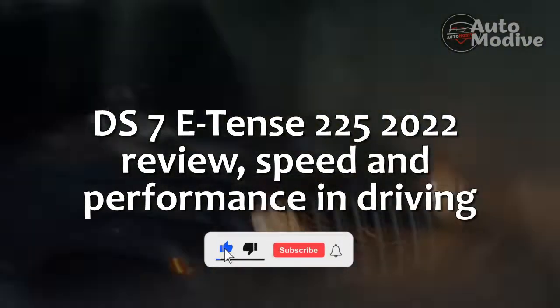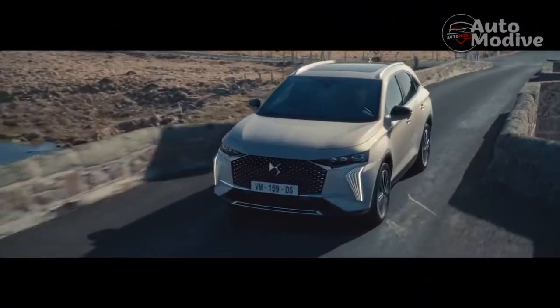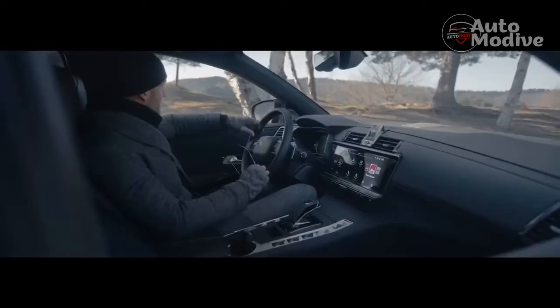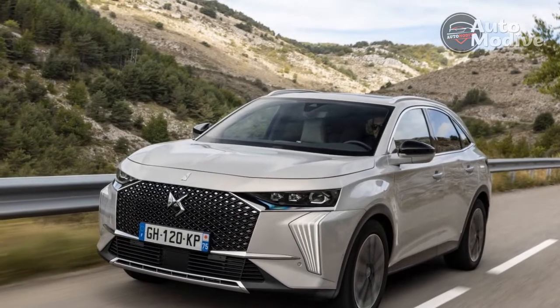DS7 E-Tense 225, 2022 Review. DS is steadily building and refining its model range to earn its place among the premium manufacturers. Now it has treated its most popular model, the DS7 Crossover SUV, to a mid-life update.